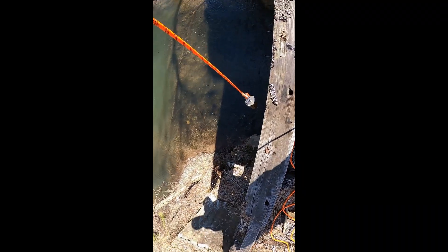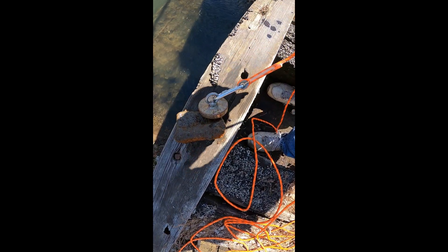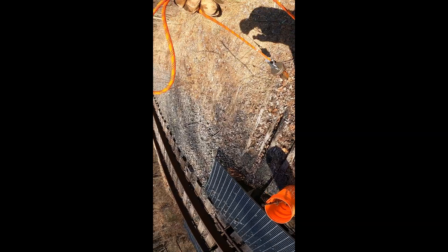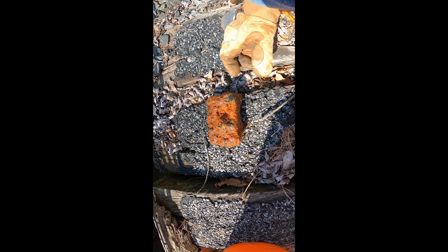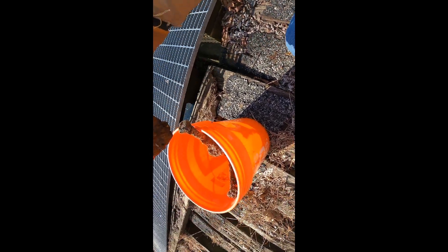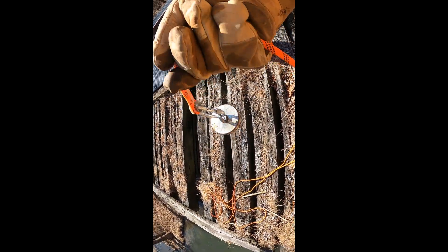Got something else — pretty heavy. Not sure what it is, let's take it over to a safer place and take a look at it. That's a huge chunk of iron. I don't know what it goes to, but it's definitely something I'm going to clean up. Going in the bucket — I'll bring you back in when we find something else.